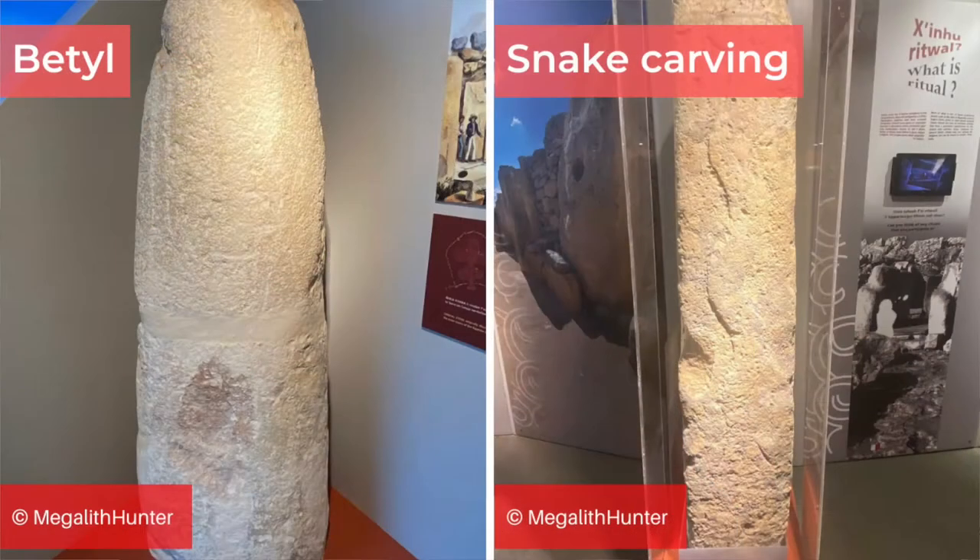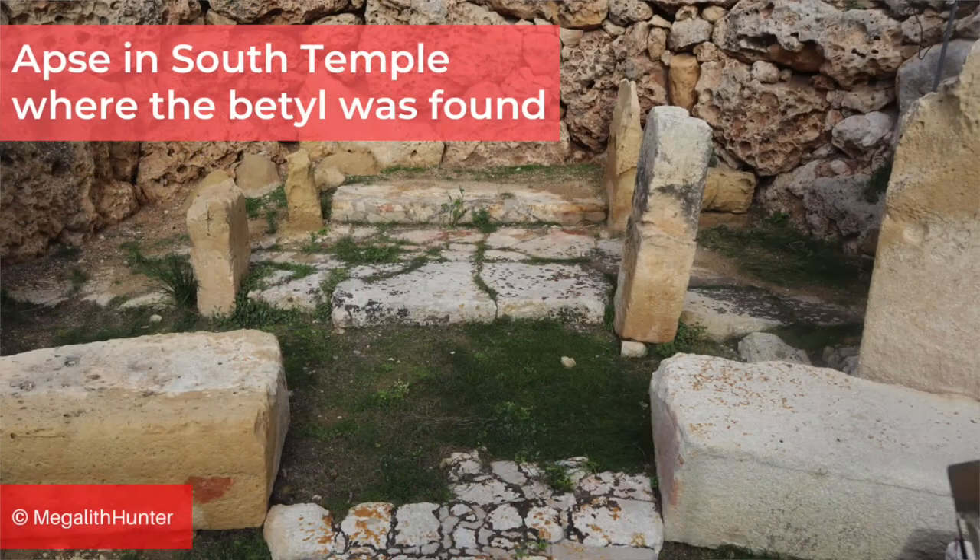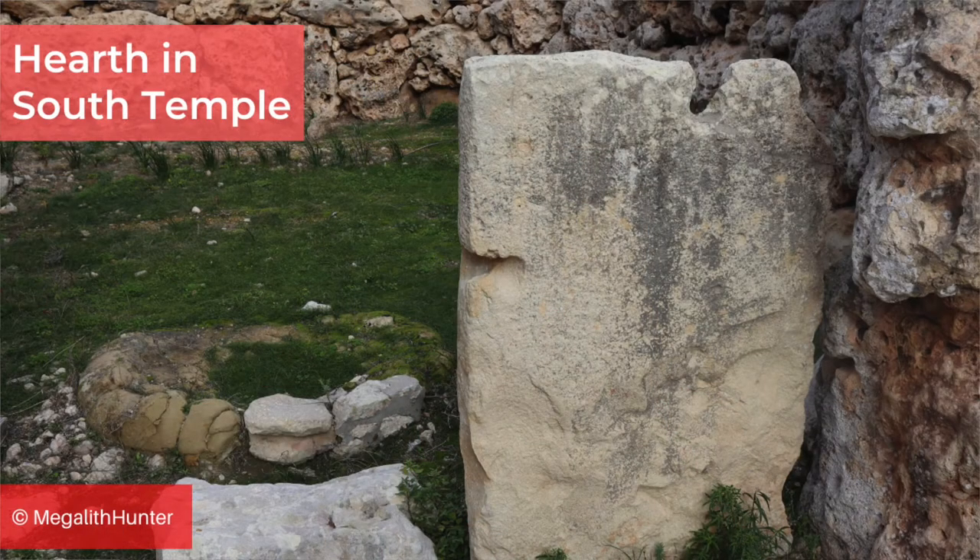Inside one of the apses, a betyl — a single standing stone — was found, which is now in the interpretation centre. This was not part of the structure; it just stood by itself. It's also in this temple that a megalith was found with the carving of a snake, which as far as I know is the only serpentine carving in any of the Maltese temples. At the back of the temple there are the remains of a hearth which still has burn marks and was probably used for ritual feasting.